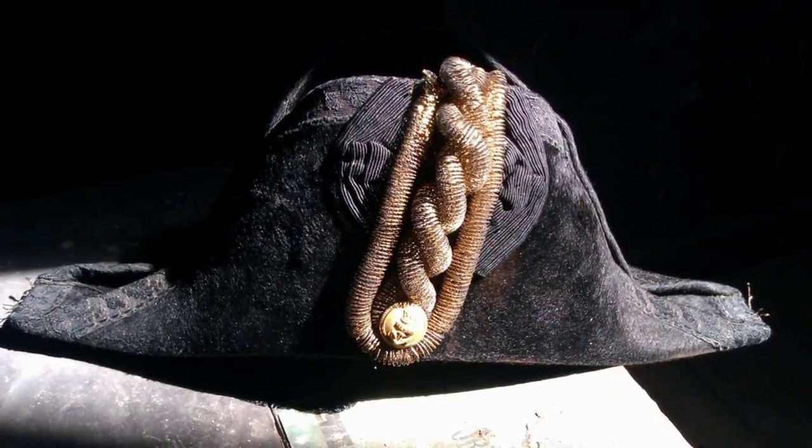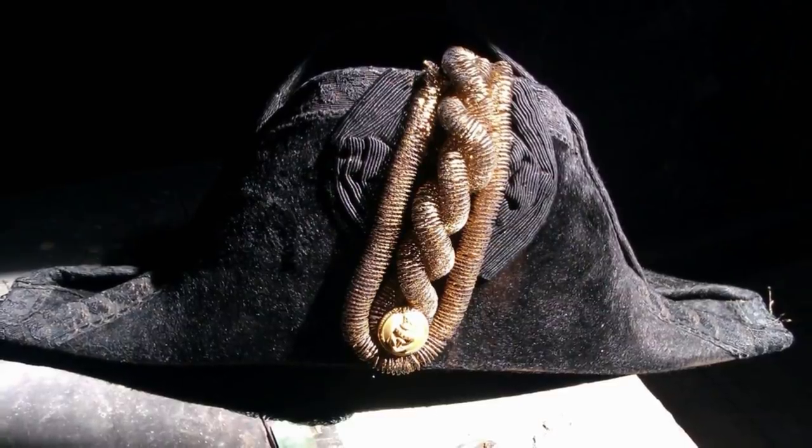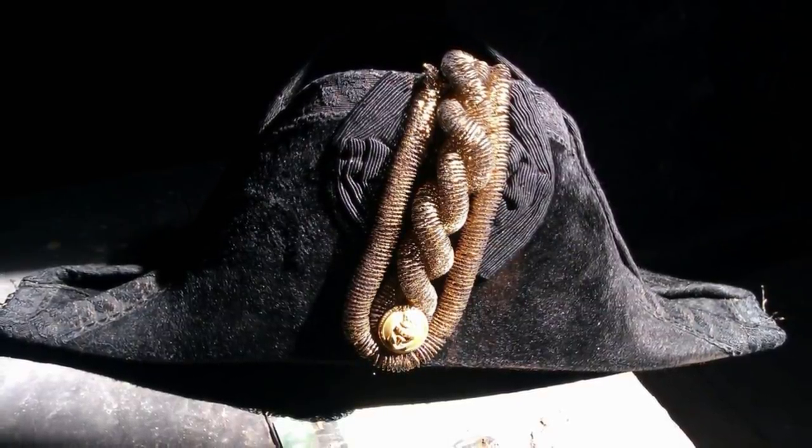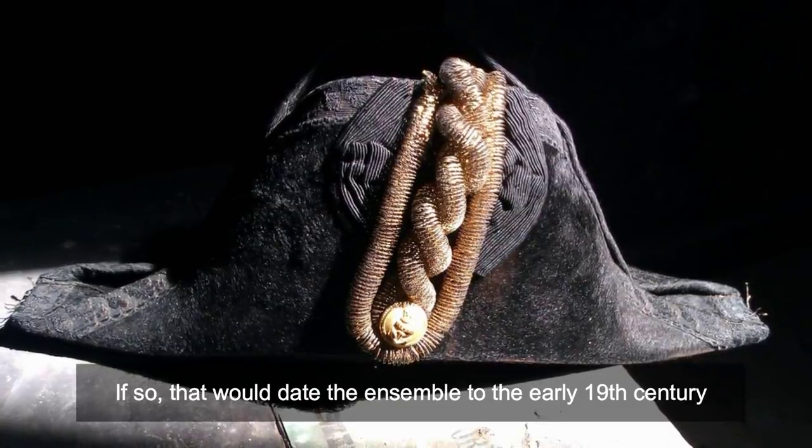According to Redditor trb1783, who claimed to be an 18th-century historian, the hat could well be from the Napoleonic Wars — which would date the ensemble to the early 19th century.